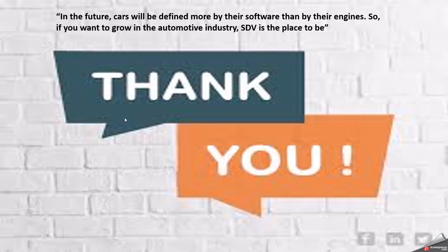In conclusion, in the future, cars will be defined more by their software than by their engines. If you want to grow in the automotive industry, SDV is the place to be. SDV is the future — vehicles are no longer just machines but intelligent platforms. Hopefully, you got a clear idea about software-defined vehicles. If you like it, please share it with your friends. Thank you so much, have a nice day.